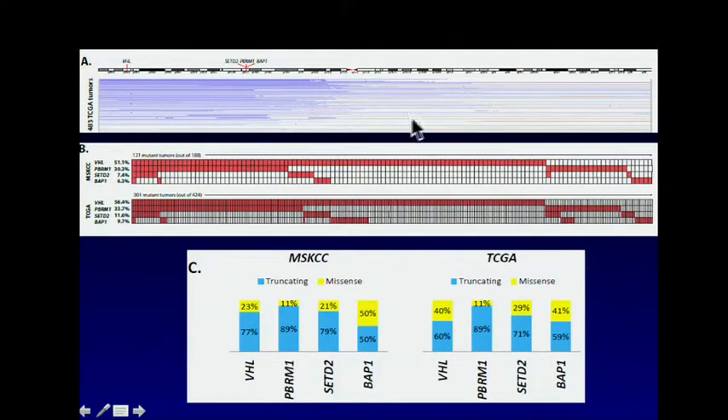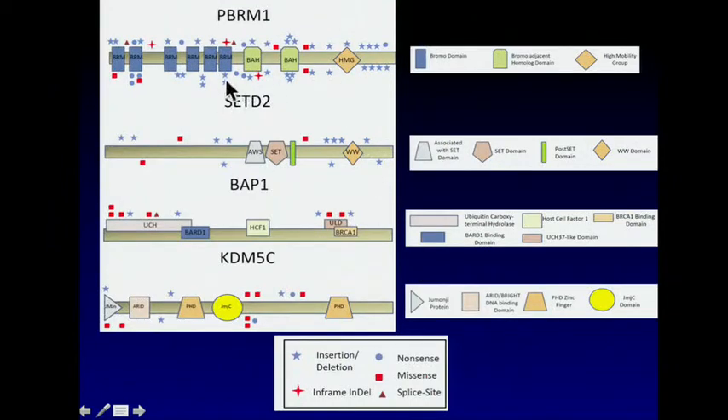This is an overview of the mutations between our two cohorts in terms of frequency and patterns of overlap. 3P is lost, and this is where all the genes lie, with at least one copy lost in about 90 percent of samples. The frequency of overlap was very similar between the two cohorts: VHL mutated in at least 50 to 60 percent, PBRM1 in the 30s, and SETD2 around 11 and 8 percent respectively. The types of mutations were also similar — truncating versus missense — and the distribution pattern spanning the genes is the hallmark of a tumor suppressor.